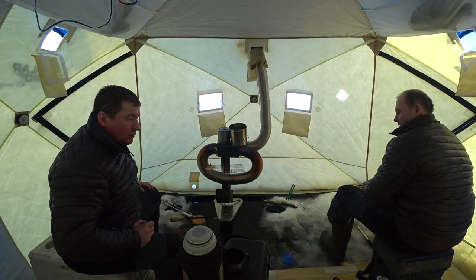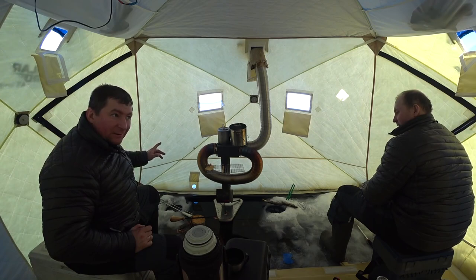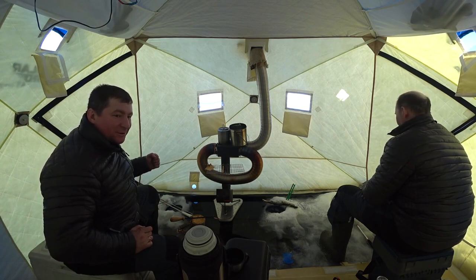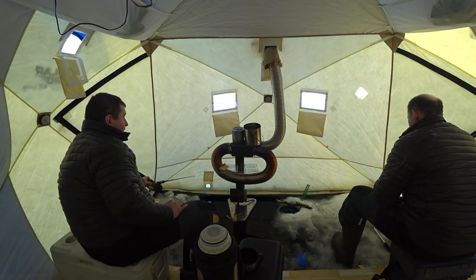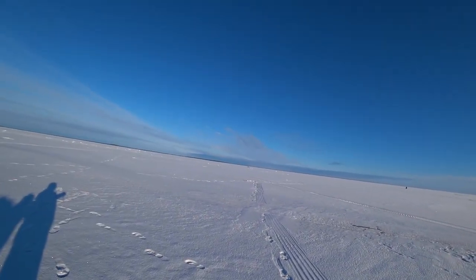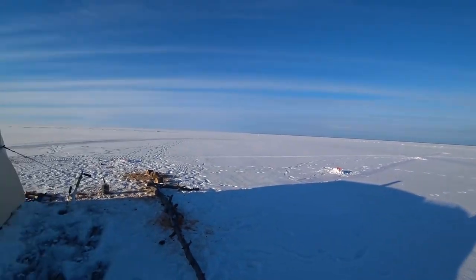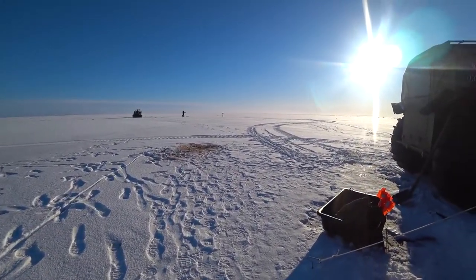Guys, listen — ice shot. Ice is constantly cracking here. Such interesting sounds are heard — so elastic. You hear the ice is cracking. Suddenly we will be carried away. You see, guys, the fishermen have scattered all over the lake, but there are no fish yet. We also did not have any tip-up work. Well, what will we wait? We have already arrived. Verbot, if there is, it will come out.